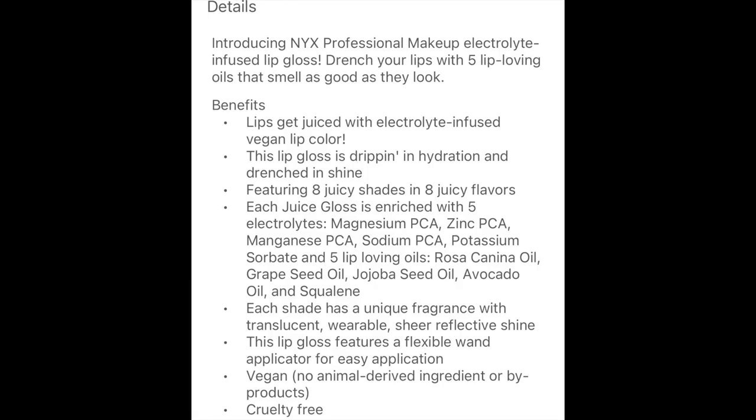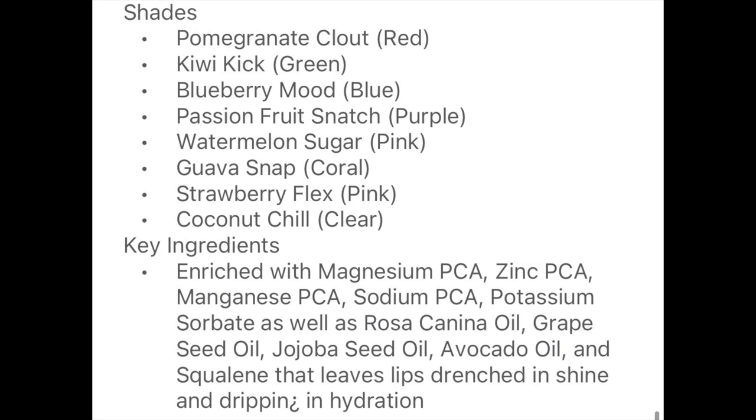With lip gloss you kind of have to reapply often, or it's just one of those things to give your lips some hydration. And these are very, very hydrating. They retail for $8 on NYX's website and on Ulta. These are infused with electrolytes, just like the primer I reviewed not so long ago, and they have magnesium, zinc, and potassium sorbate. These are lip-loving oils with rosa canina oil, grapeseed oil, jojoba oil, avocado oil, and squalene. I can definitely feel the hydration on the lips, especially doing lip swatches with eight shades. Anytime I placed a color on, it just rejuvenated my lips.